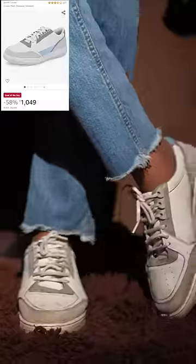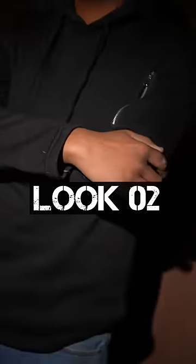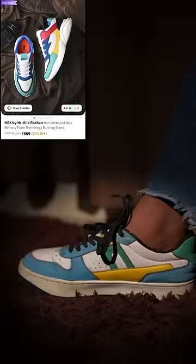First, the budget college look. We have a winter color hoodie with basic denim, a black casual watch, and white sneakers. You can wear a black hoodie with basic denim. If you have a pastel shade on top, go with white sneakers. With a black hoodie, you can give colored sneakers. And the college bag should always have a sleek strap and leather patch.